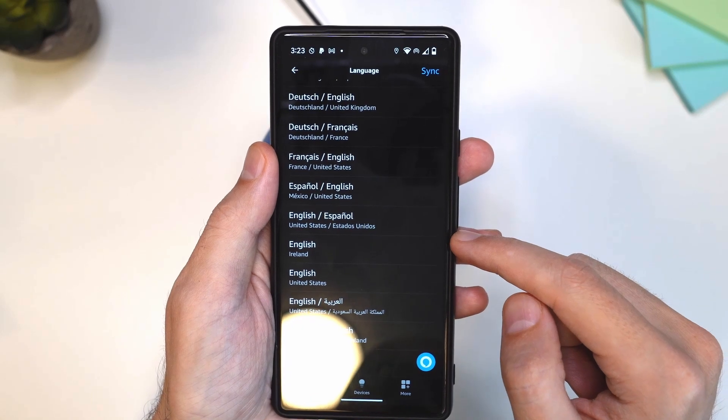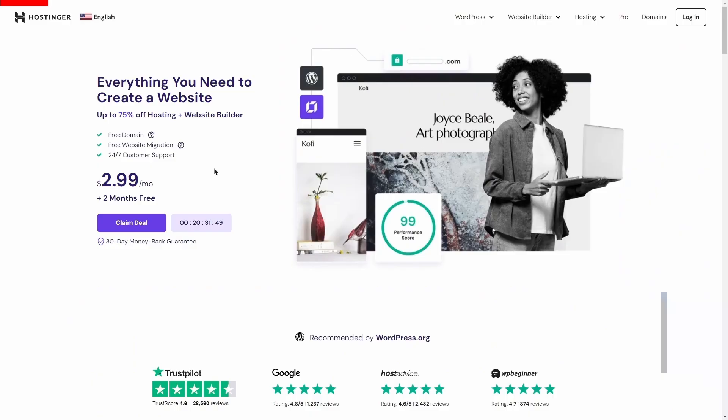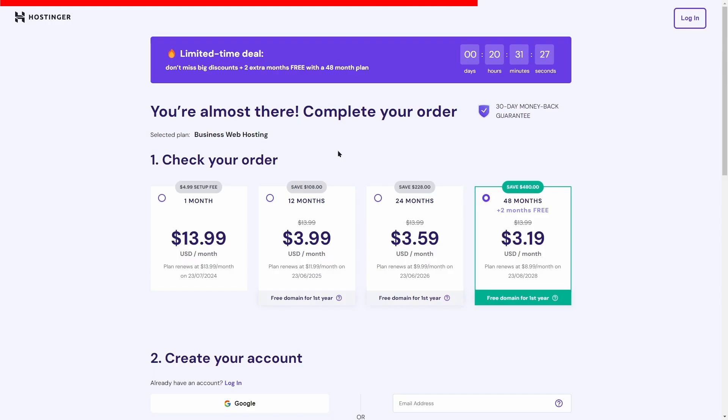Here you can change the language. I'm going to change it to English United States — tap 'OK', then 'OK' again. Unlock your online potential with Hostinger's fast, secure, and affordable web hosting solutions. Click on the link below for an exclusive 20% off and start building your dream website today.